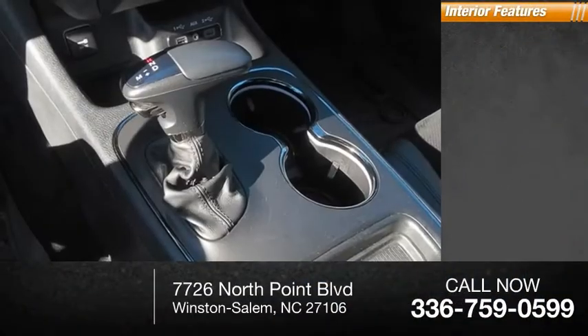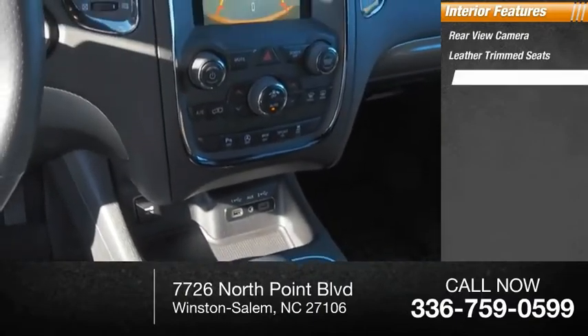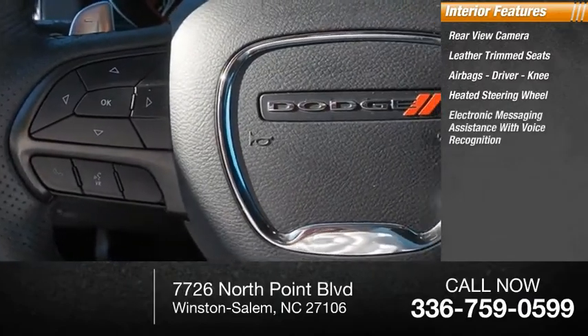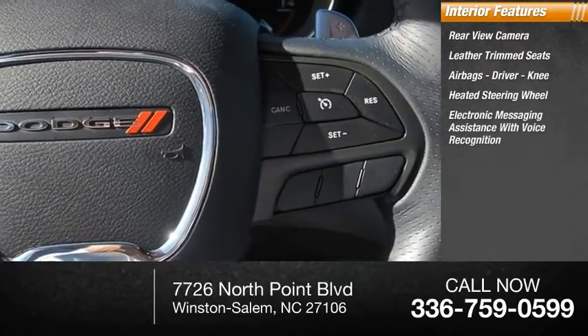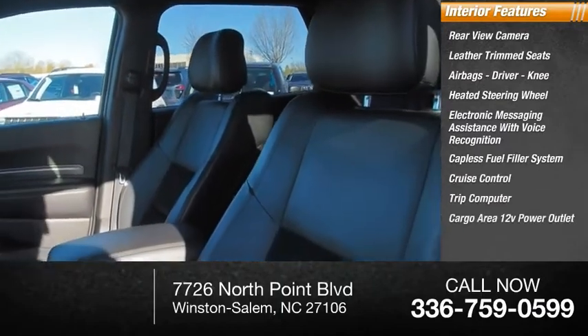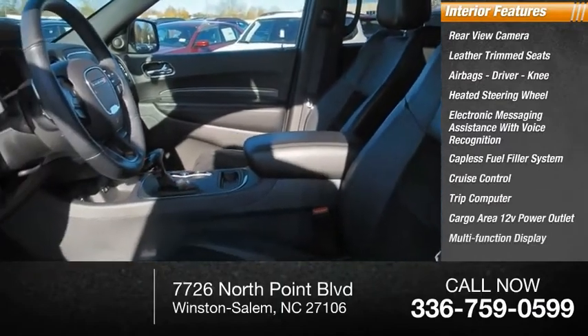Inside you'll find a rear-view camera, leather-trimmed seats, airbags — driver and knee — heated steering wheel, electronic messaging assistance with voice recognition, capless fuel filler system, cruise control, trip computer, cargo area 12-volt power outlet, and multi-function display.